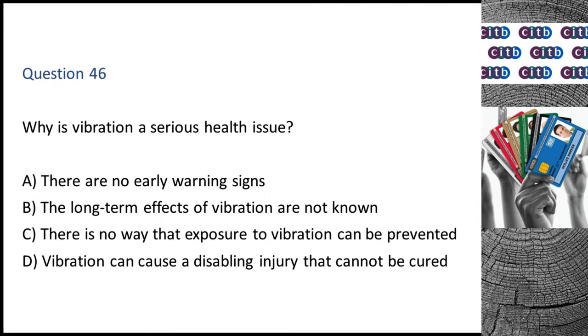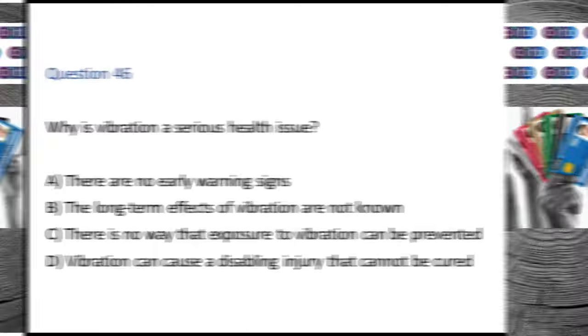Question 46. Why is vibration a serious health issue? A. There are no early warning signs. B. The long-term effects of vibration are not known. C. There is no way that exposure to vibration can be prevented. D. Vibration can cause a disabling injury that cannot be cured. The correct answer is D: Vibration can cause a disabling injury that cannot be cured.